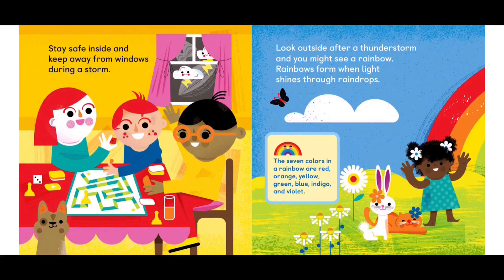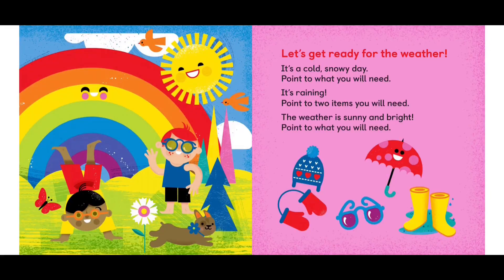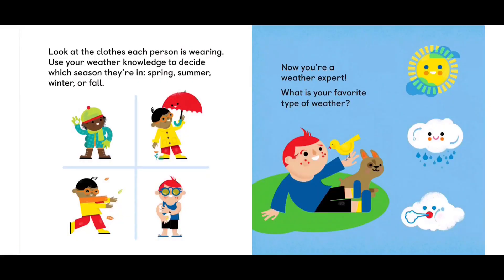The seven colors in a rainbow are red, orange, yellow, green, blue, indigo, and violet. Let's get ready for the weather. It's a cold and snowy day — point to what you will need. It's raining — point to two items you will need. The weather is sunny and bright — point to what you will need. Look at the clothes each person is wearing. Use your weather knowledge to decide which season they're in: spring, summer, winter, or fall. Now you're a weather expert! What is your favorite type of weather?